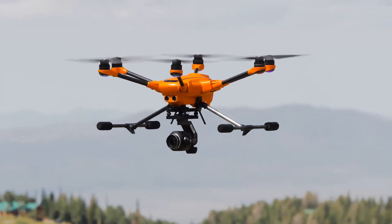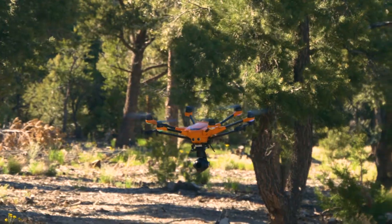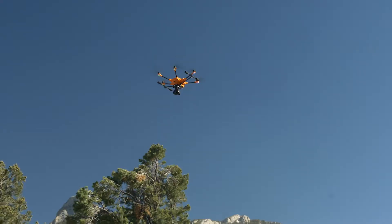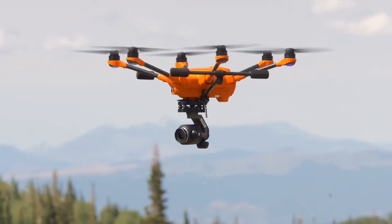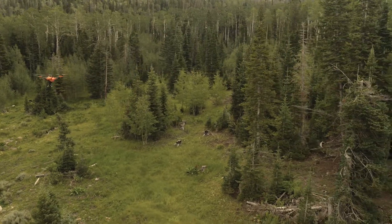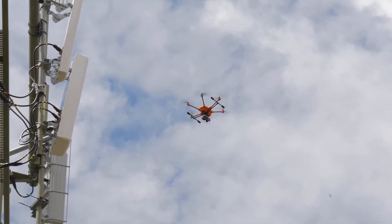What I like the most about the H520 is the stability in high winds. It's not a very friendly environment — it can be quite hostile at times. Just knowing that it's going to stay where you want it to be comes in so handy, especially when you're flying around $100,000 pieces of equipment.